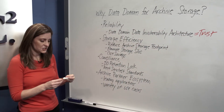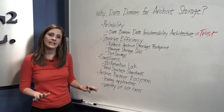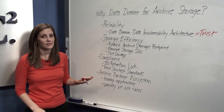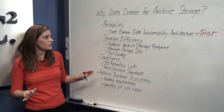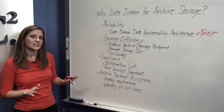Data Domain's data invulnerability architecture provides you with that trust. Inline write and read verification, continuous fault detection, and self-healing ensure that your data is stored correctly and can be recovered reliably every time. This is hands down the industry's highest level of protection — the best defense against data integrity issues.